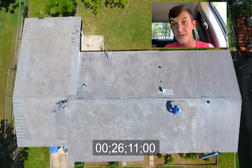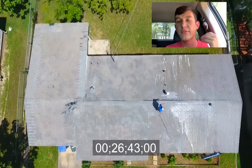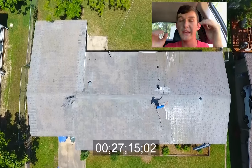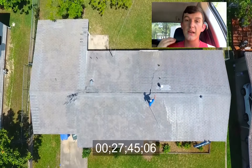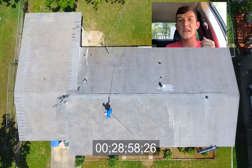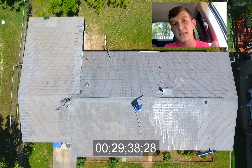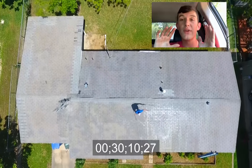I did a job a while back for an older woman whose son is an investor — he gets small investment homes and always has me go out and do the roofs. This is one of those roofs. It was a smaller roof, around 1,400 square feet, so I could get it done fast. We finished in about an hour and a half with setup and takedown, and the actual cleaning was 40 minutes long.